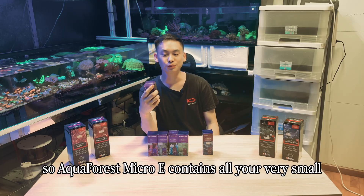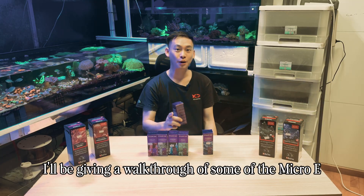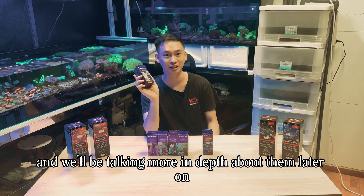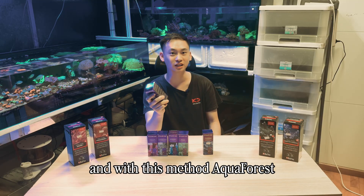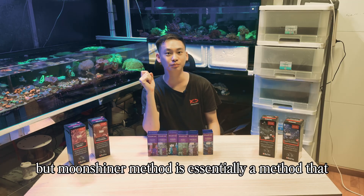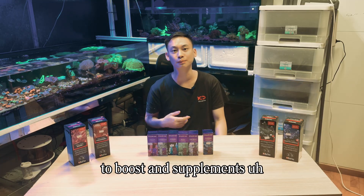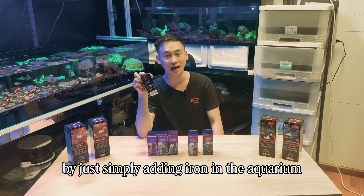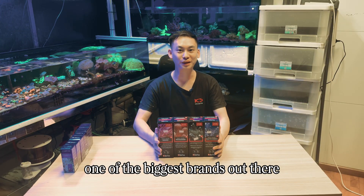Lastly we have Aqua Forest Micro E, which contains all the very small, minute trace elements that are still essential for your aquarium. It's very important for coral building. The way Aqua Forest designs their products is based on the Moonshiner Method — a method that discourages water changes and instead adds all these trace elements at the correct dosage to boost and supplement everything your corals intake, eliminating the need for water changes.